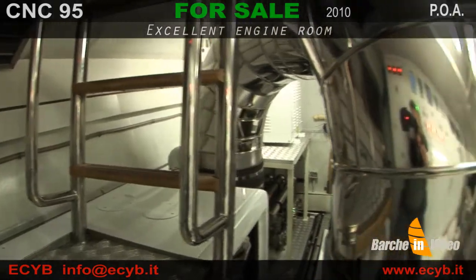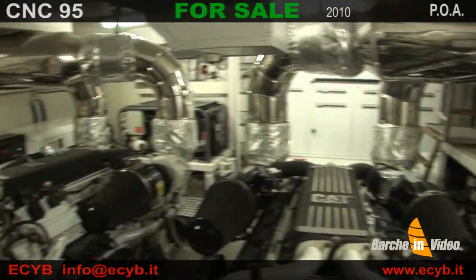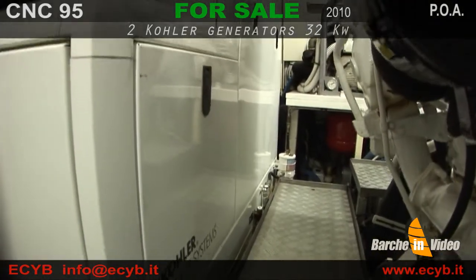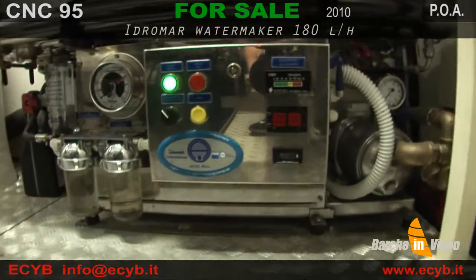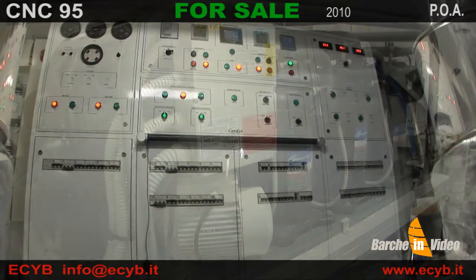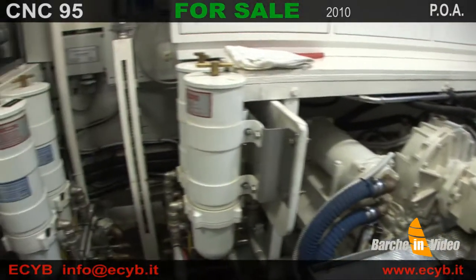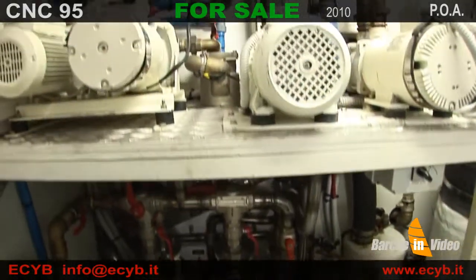In un ambiente completamente insonorizzato, accessibile da una porta esterna, è organizzata la sala macchine. Comprende i motori Caterpillar da 1850 CV con V-Drive e invertitori ZF, due generatori Kohler da 33 kW, un dissalatore Idromar da 180 litri l'ora, il sistema di aria condizionata da 144.000 BTU, la centrale di controllo Cantalupi, il sistema di stabilizzatori Rodriquez con zero speed, il caricabatterie Master Bolt e il complesso delle pompe Gianneschi.